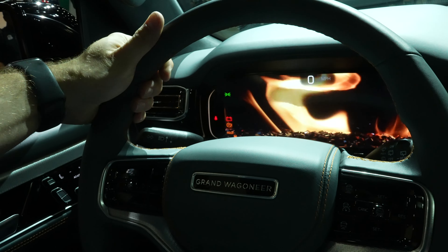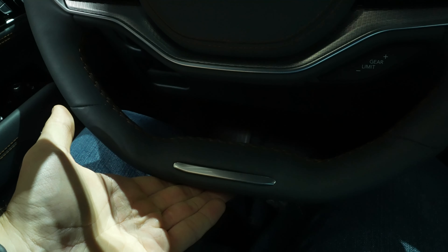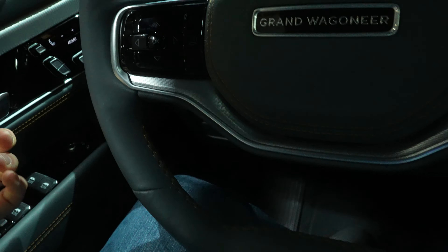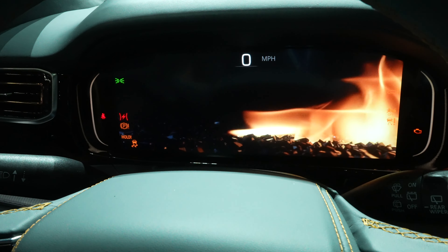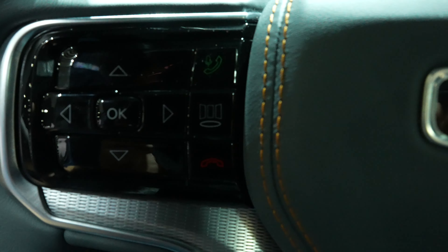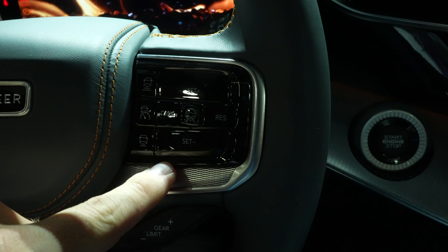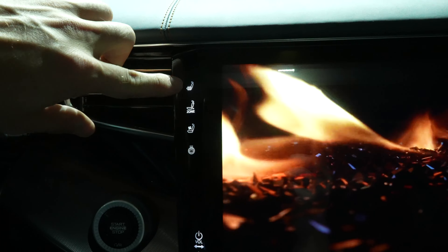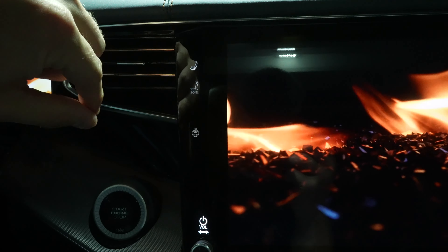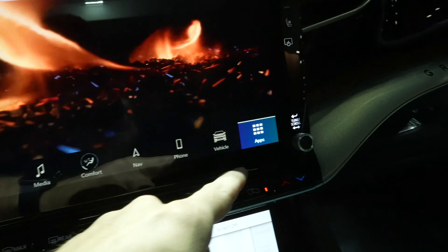The steering wheel is probably my favorite on the market right now — very mild bolsters at 10 and 2 with a nice flat bottom you can overhand or underhand for comfort. The control pad controls the information on the center instrument cluster. You also have steering-wheel-mounted call buttons, adaptive cruise control and regular cruise control buttons, lane keep assist buttons, and a push-button start. There are heated and ventilated capacitive buttons, a heated steering wheel button, zone massaging, and it mirrors on the passenger side except without a steering wheel screen-off button.